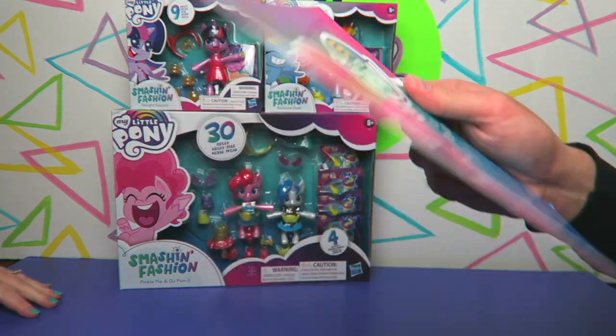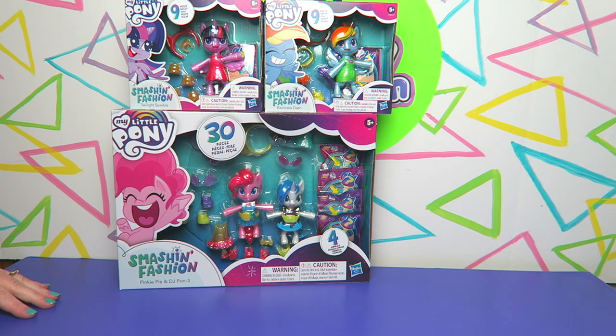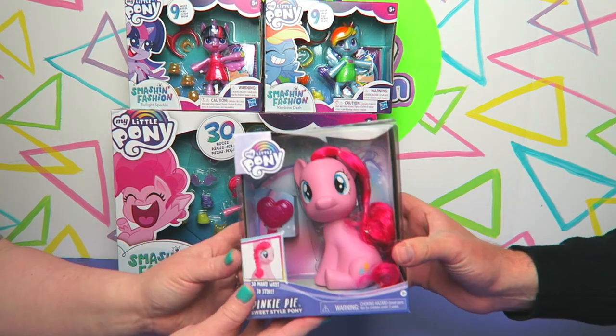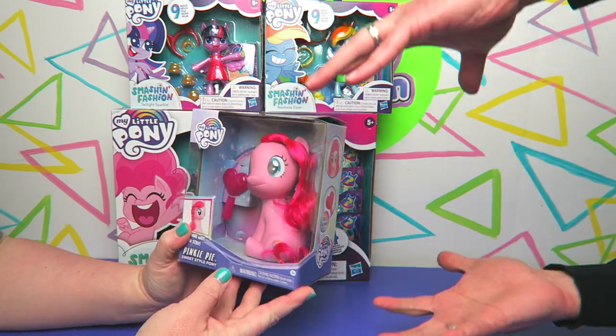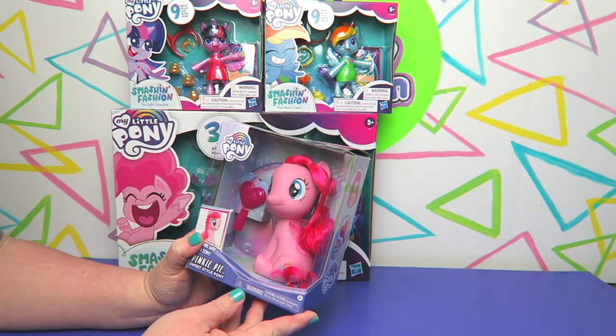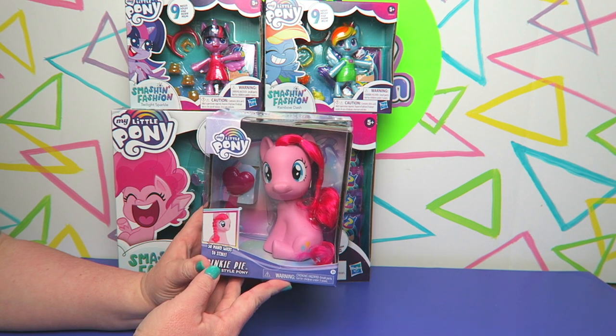We got a little note here from Hasbro and the My Little Pony team — they haven't forgotten about us! And we got a little Styling Sweet Pinkie Pie — it's like the smaller version of those big ones. Remember those? Turn your phone off, Ben, it's very unprofessional! This is cool, I like how tiny this is. That's cute.